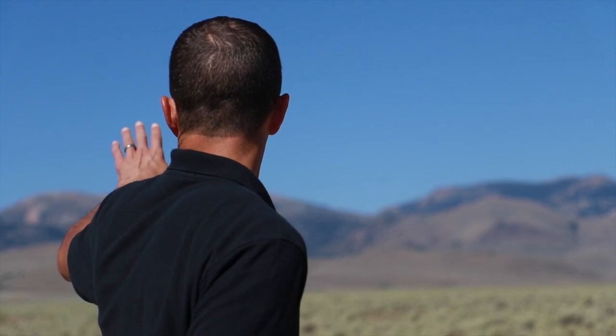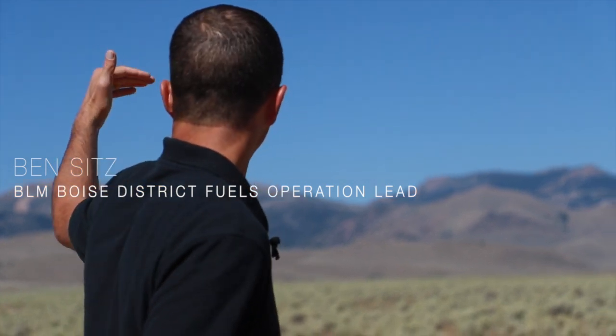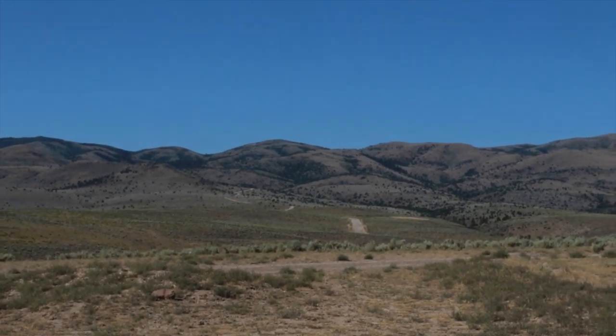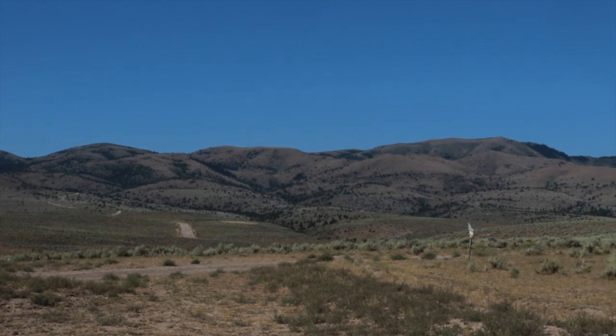As you look up the mountain behind me you'll see some really dense areas to the west — that's not what we're treating. As you come down the mountain you're looking for that scattered juniper directly behind me. That's classic phase one juniper encroachment, and early phase two encroachment into the sagebrush steppe.